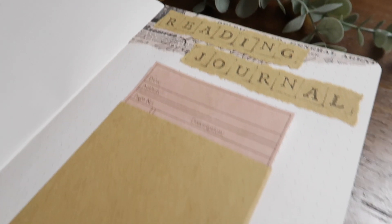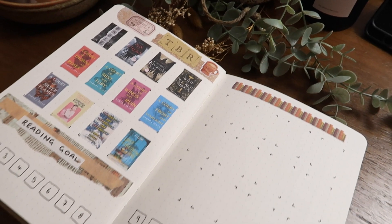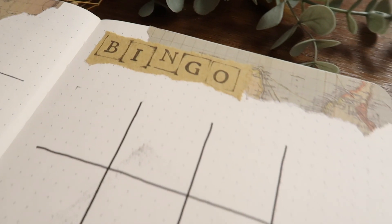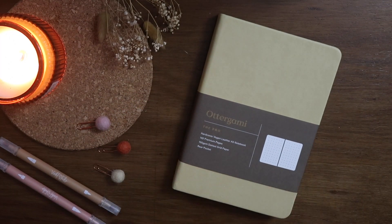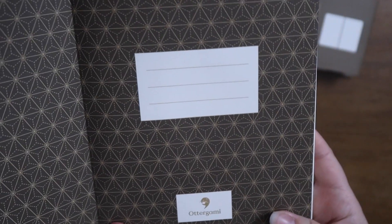Hi friends, welcome back to another video. Today we are setting up my 2023 reading journal. I've never had a reading journal before and I've seen a lot of them on YouTube. I really want to get back into doing a lot more reading in 2023, so I decided to set up a journal and have a bit of fun with it.